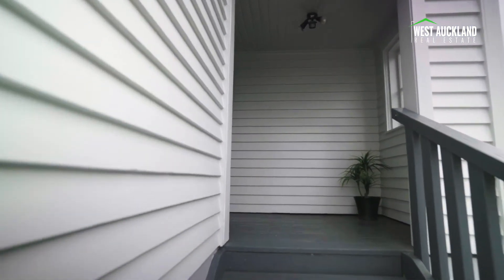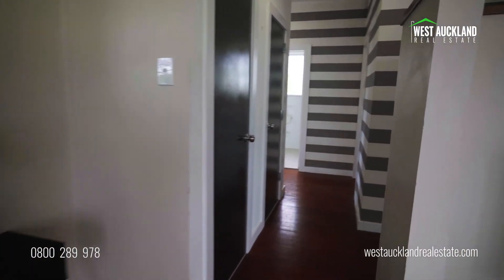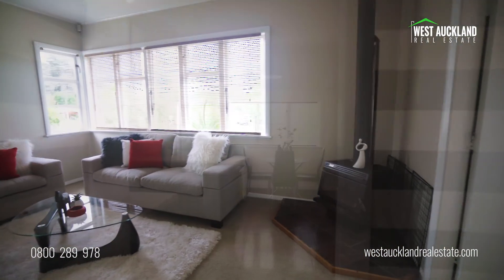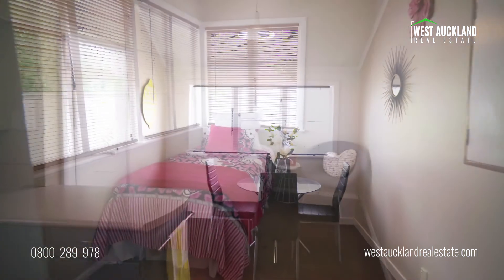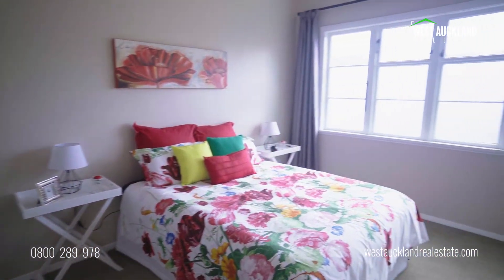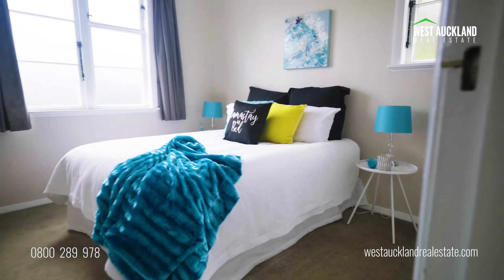Enjoy all the character and charm this home has to offer with the warm ambience of timber floors, separate lounge with log burner, generous kitchen dining and plenty of potential to add value. Generous windows throughout provide the all-important presence of natural light, ensuring a healthy, pleasant environment for all.